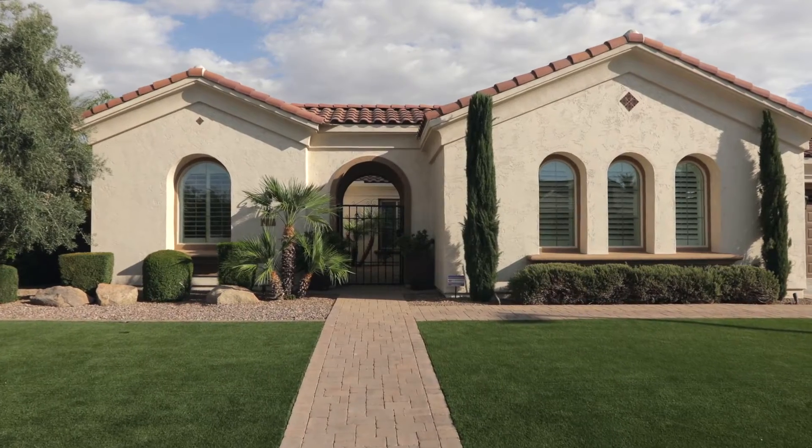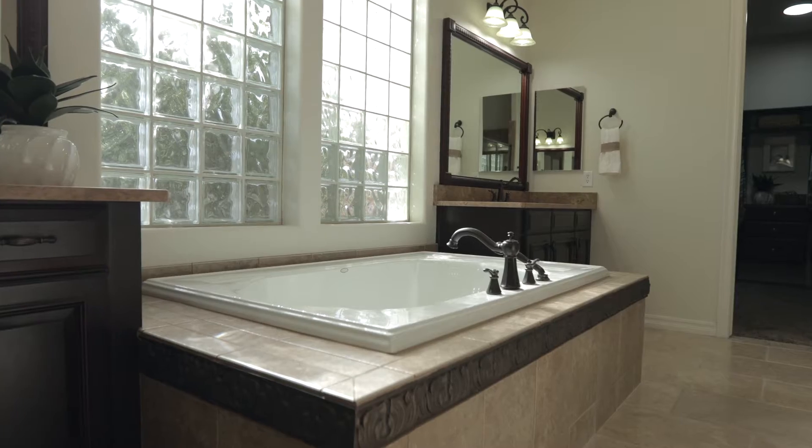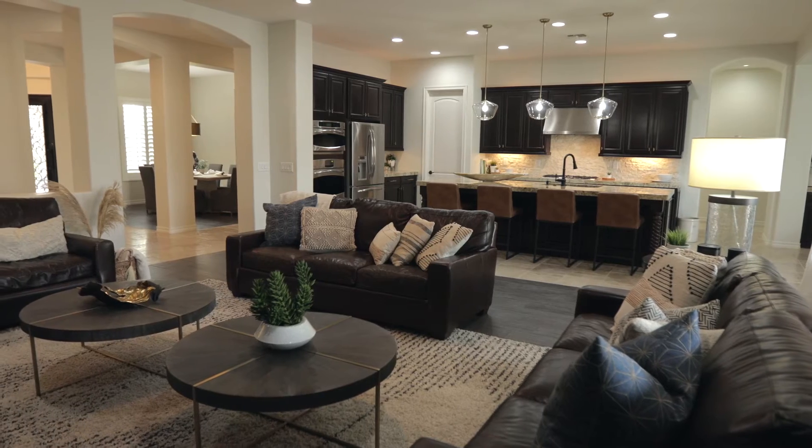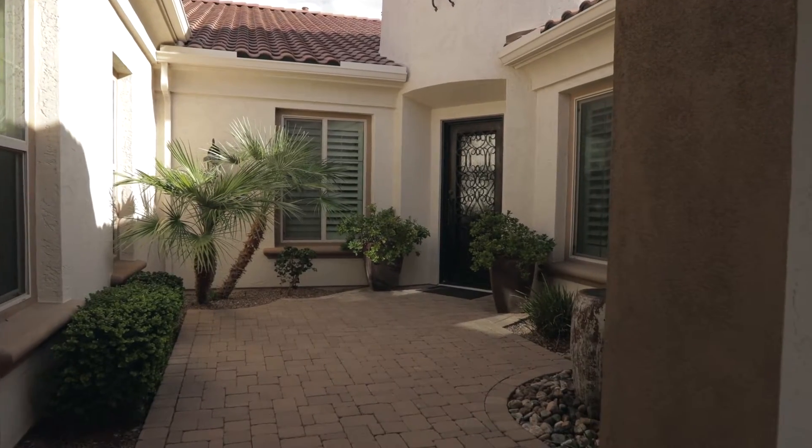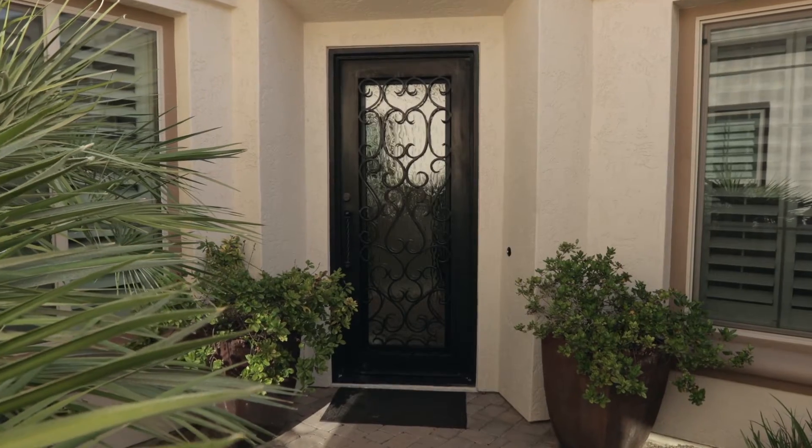This spacious one-story, five-bedroom, four-bathroom home features a floor plan perfect for multi-generational living. The gated courtyard with relaxing fountain invites you into this amazing home.